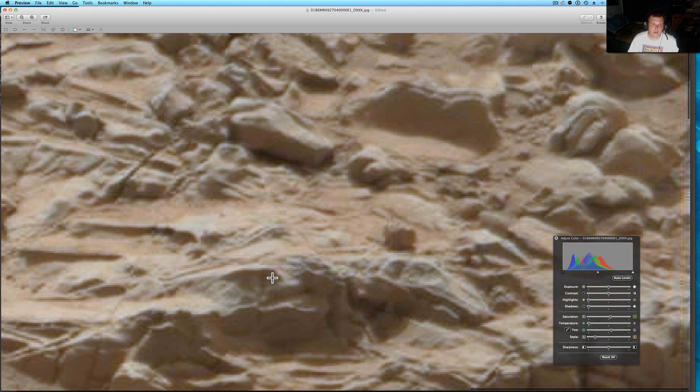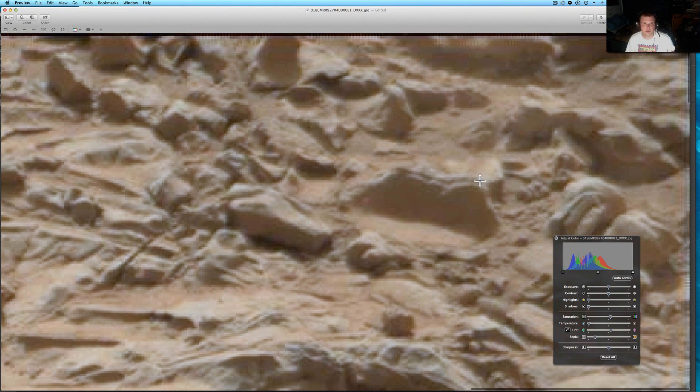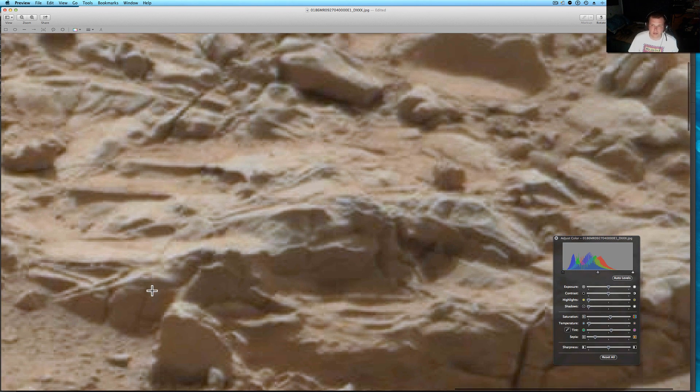I think that's what Michael Witter finally came to the conclusion with — this was definitely something that crashed, has probably been sitting here for a very long time. To me now, this almost looks like some sort of dinosaur. Let's take a look here — it looks like the head of a dinosaur, with the body, and maybe some wings here or some legs.